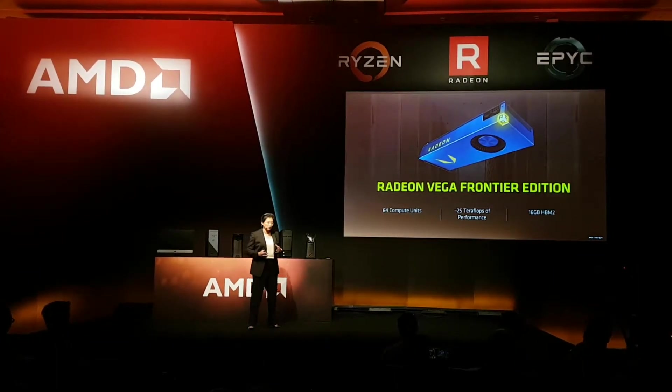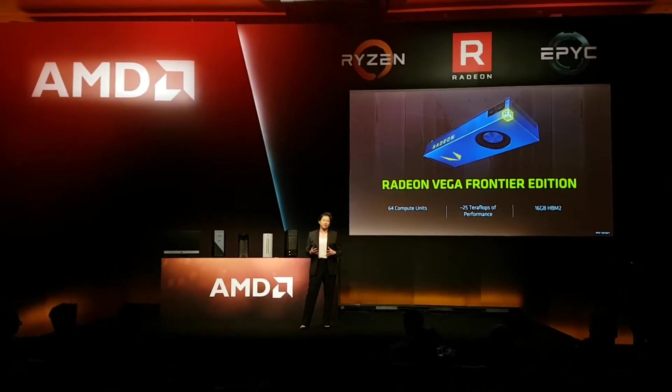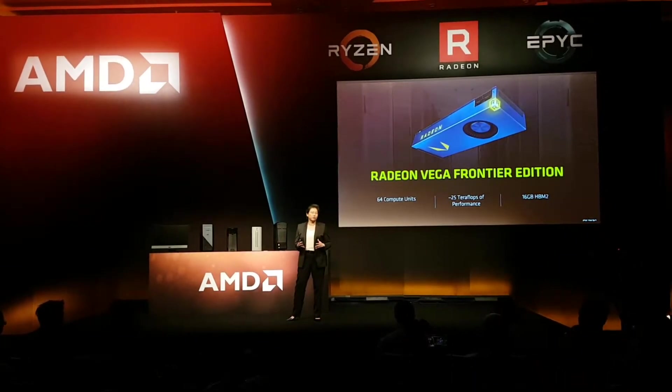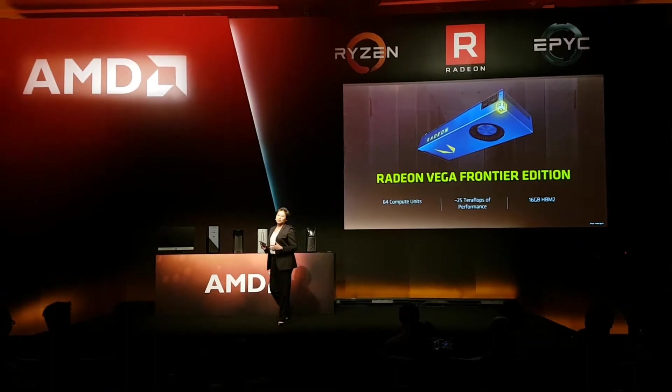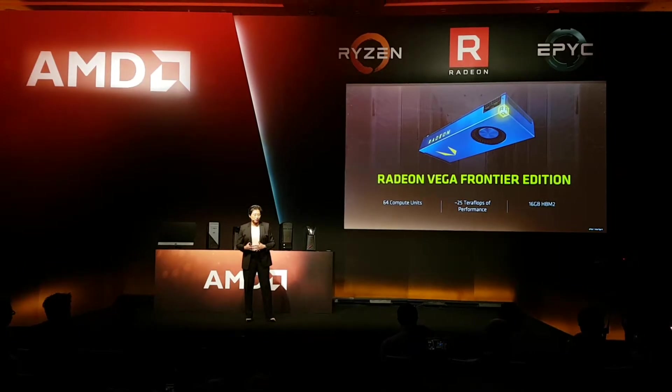The demo I want to show you today is Threadripper running with Frontier Editions — not just one or two GPUs. I want to show you Threadripper with four Radeon Vega Frontier Edition GPUs.